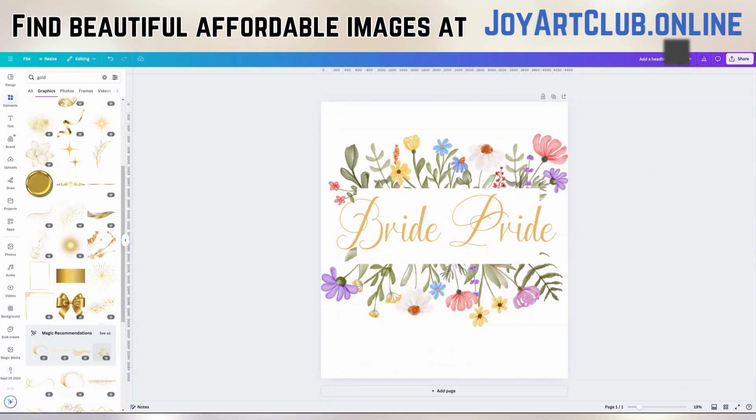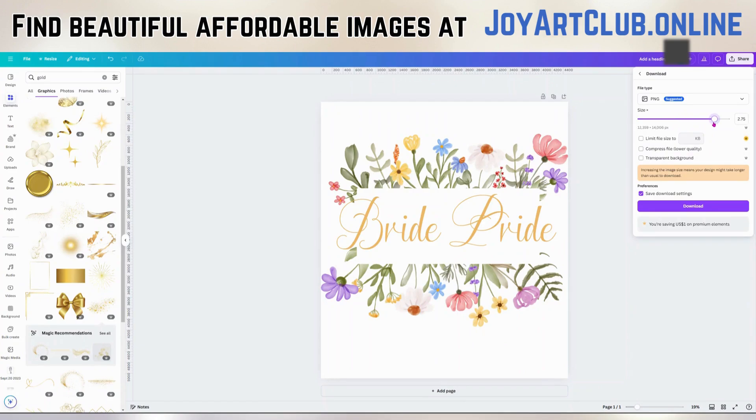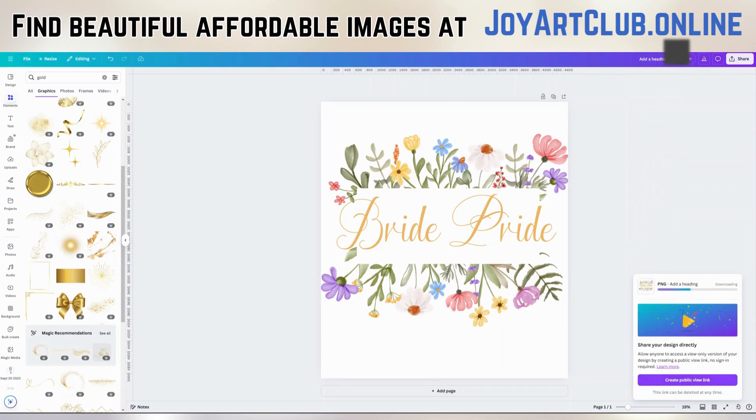All right, so we have our design. Now what we want to do is click on Share, go to Download, and increase the resolution. We're going to change the size — move this dial up to maybe 2.75. We're going to make sure it's a transparent background, and now we're going to click Download. Canva is showing us on the bottom that it is downloading our file. So we're going to take this file and upload it into Printify.